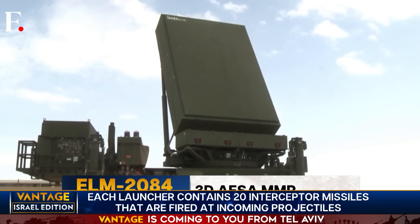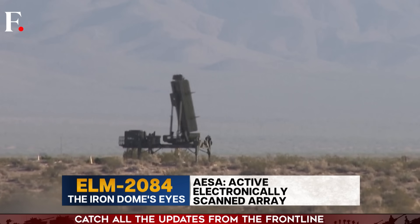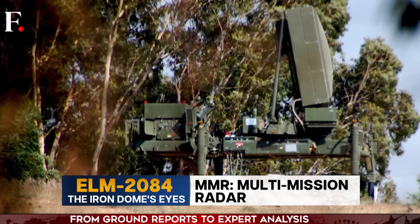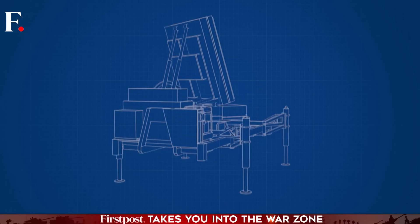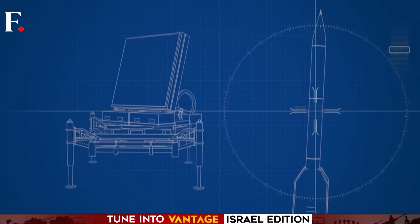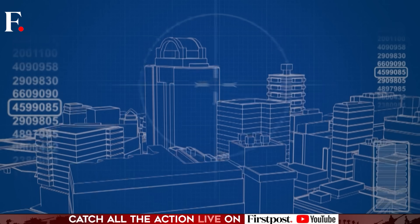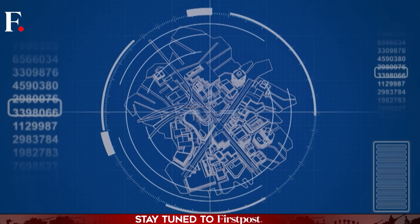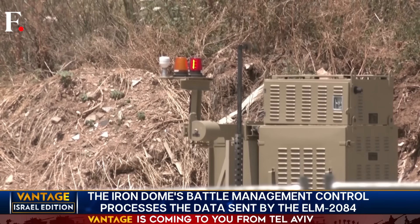The incoming aerial threat is identified and tracked by stage one of the Iron Dome: the detection and tracking radar, the ELM-2084. This is a 3D AESA MMR — three-dimensional, active electronically scanned array, multi-mission radar. The ELM-2084 is state-of-the-art. It detects even the smallest projectiles over a large range, can identify and follow incoming threats, and also tracks Israel's own missiles so the Iron Dome doesn't accidentally target Israeli weapons. Effectively, stage one is the radar — the system's eyes.